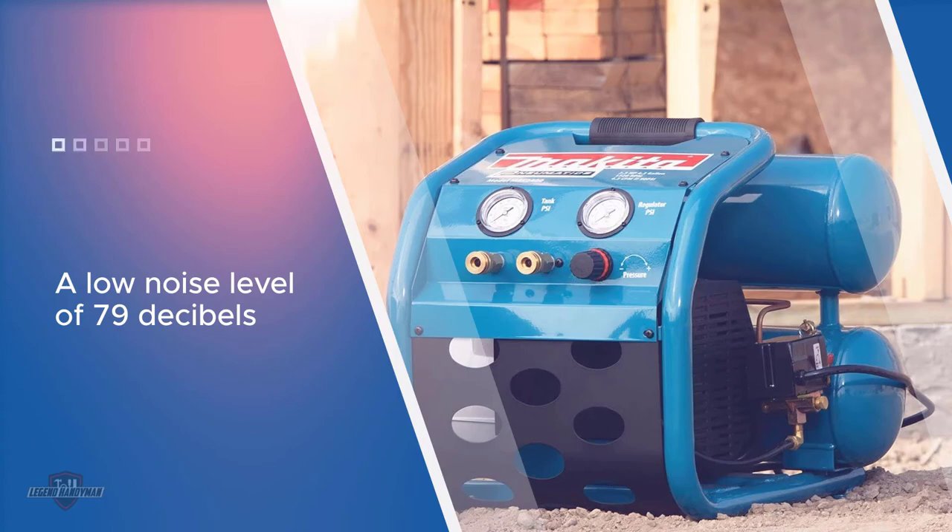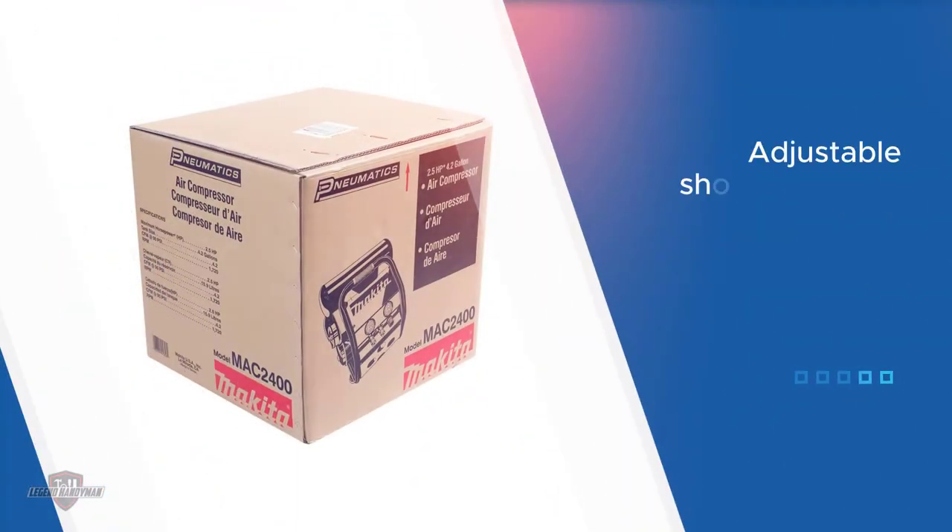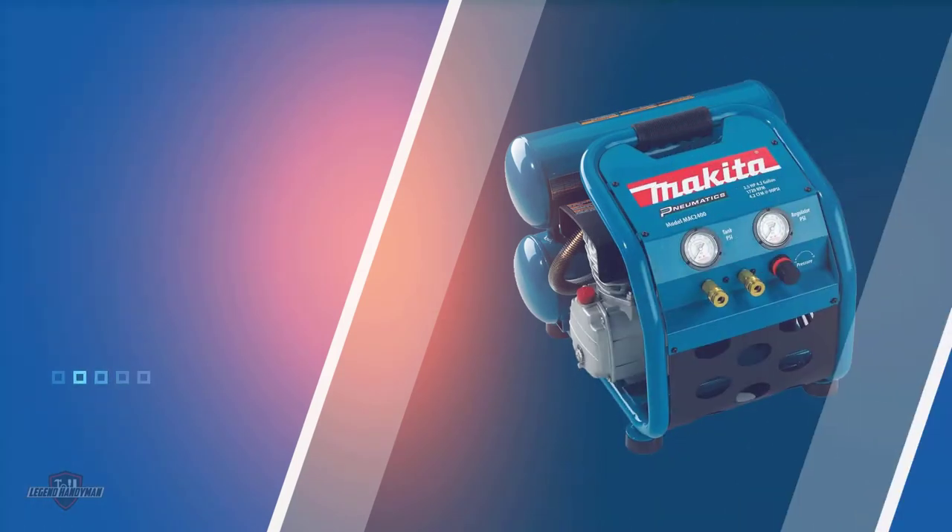The compressor is built for long-term use, and its low RPM provides motor durability. It has been engineered to offer improved performance and fast recovery time. During startup, the low amp draw reduces the occurrence of tripped breakers. The pump is lubricated with oil.